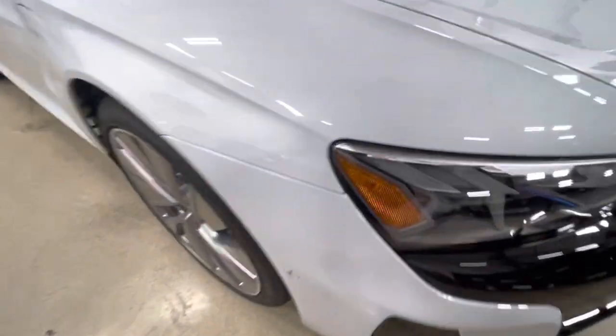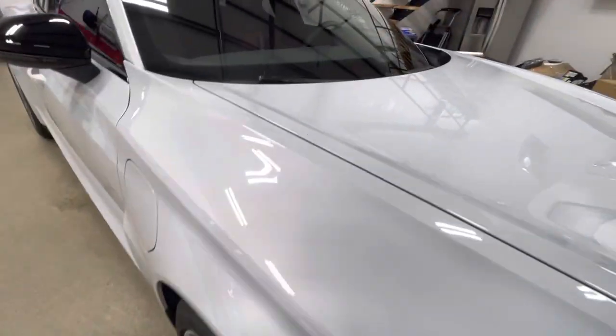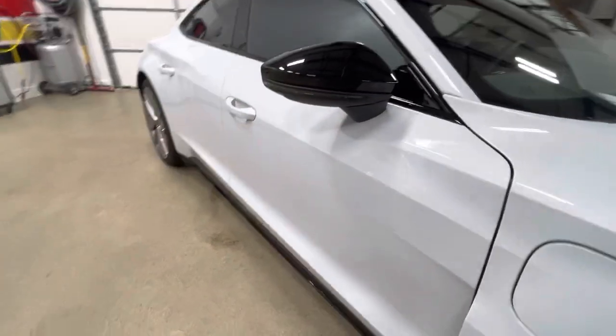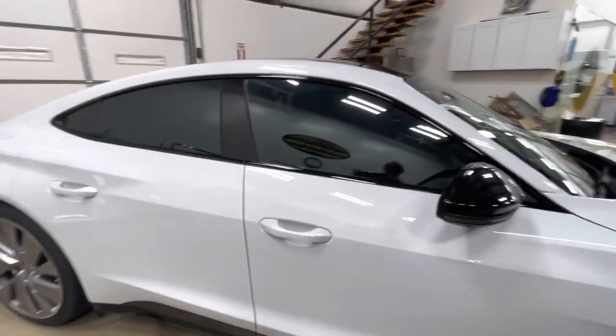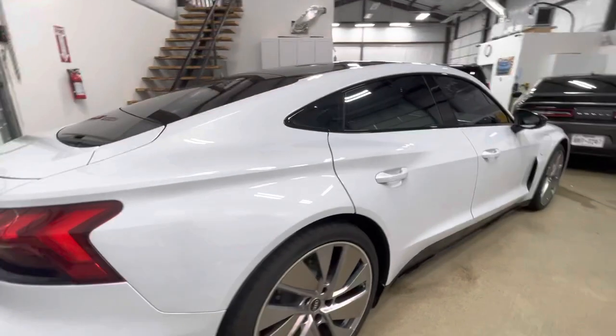Coming around this way, everything all nicely, nicely done. So everything looks perfect. Ceramic in the back looking fantastic. XR Plus window film. Man, what a great car — I got to tell you, they hit a home run on this thing.